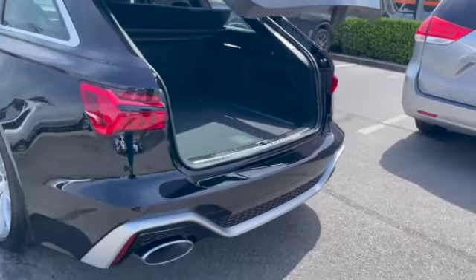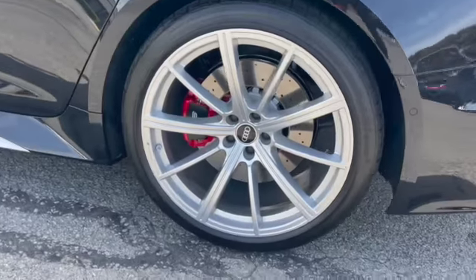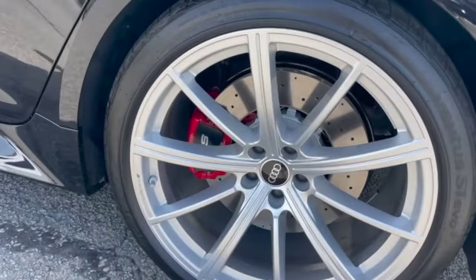Just tap that down. Our client also selected the Audi Sport wheels with red brake calipers.